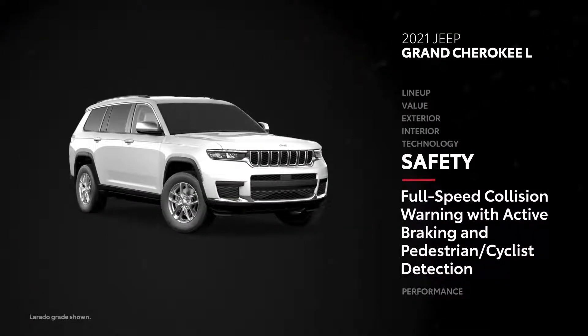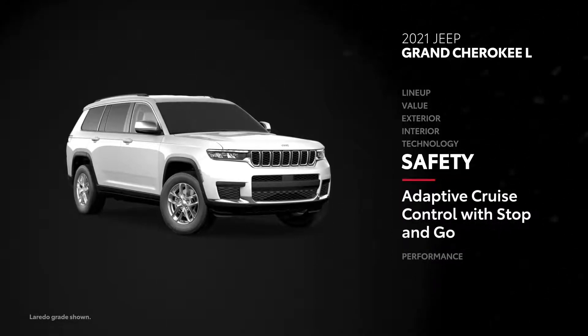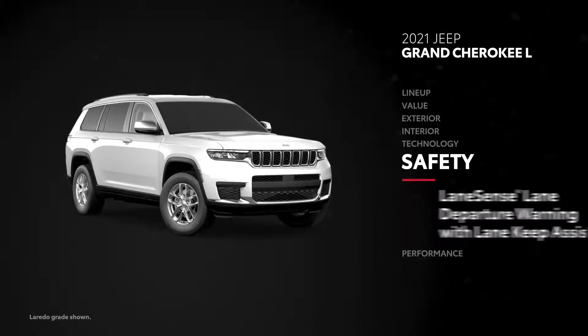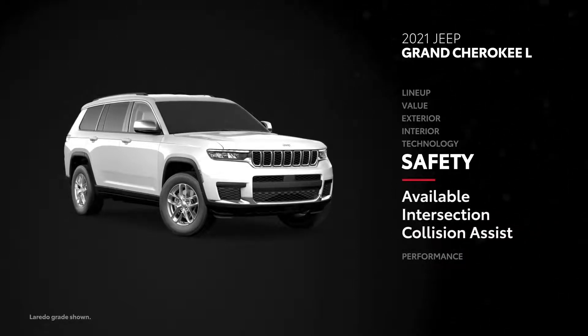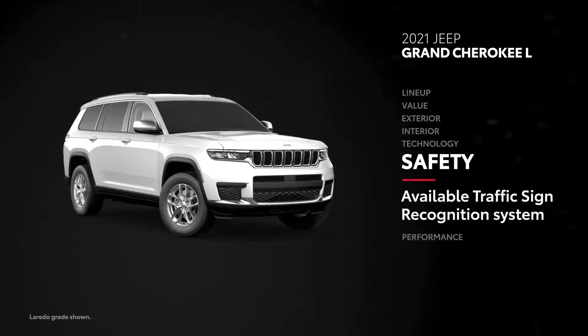Grand Cherokee L has a few standard active safety features similar to Highlander's TSS 2.5 Plus suite, including full-speed collision warning with active braking, pedestrian and cyclist detection, adaptive cruise control with stop-and-go, active lane management, and lane sense lane departure warning with lane keep assist. But unlike Highlander, intersection collision assist, auto high beam headlamp control, and traffic sign recognition systems are not standard.